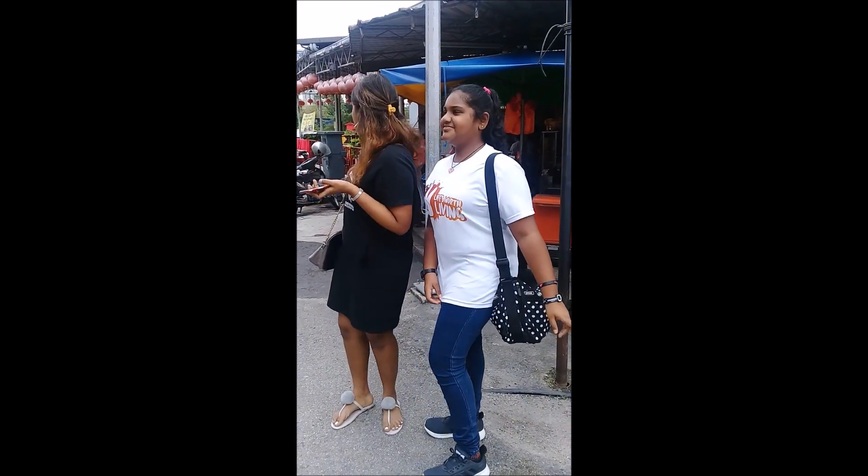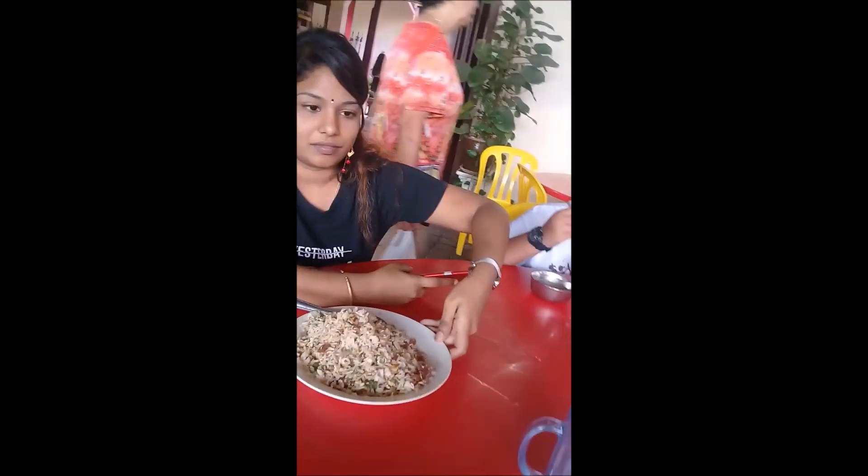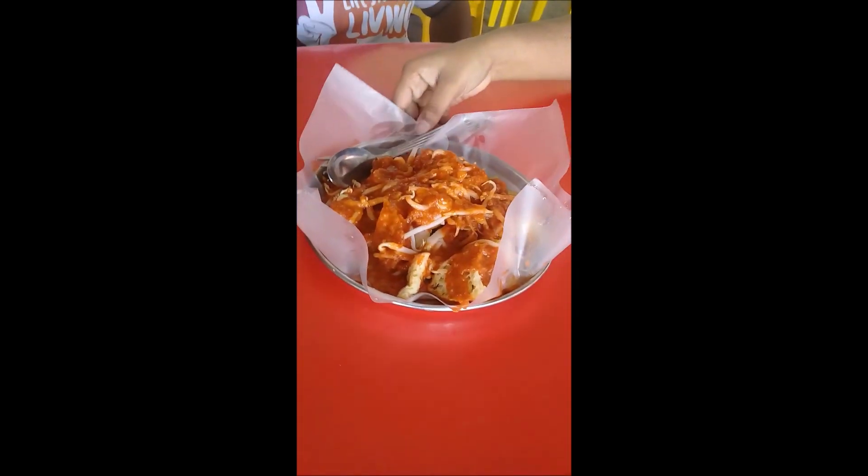Besides, there is also a Chinese shop beside here, which is Tokong China. There is a lot of food too — mixed rice, Nasi Goreng, Mii Goreng and so on, and seafood and more. You can come and join here.